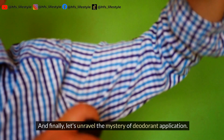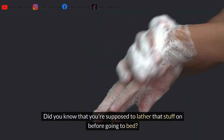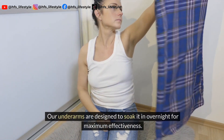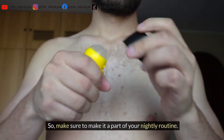And finally, let's unravel the mystery of deodorant application. Did you know that you're supposed to apply it before going to bed? Our underarms are designed to soak it in overnight for maximum effectiveness, so make sure to make it a part of your nightly routine.